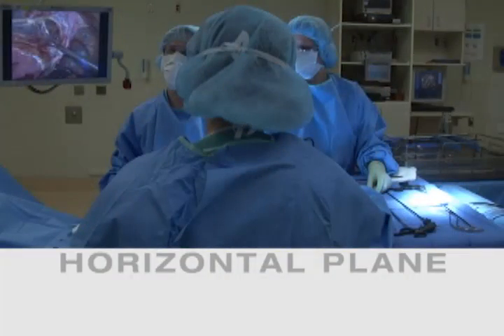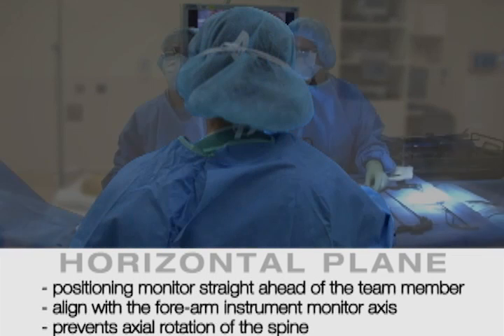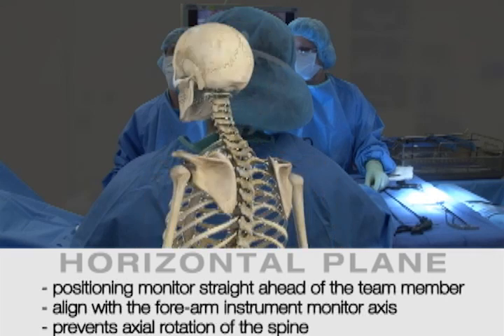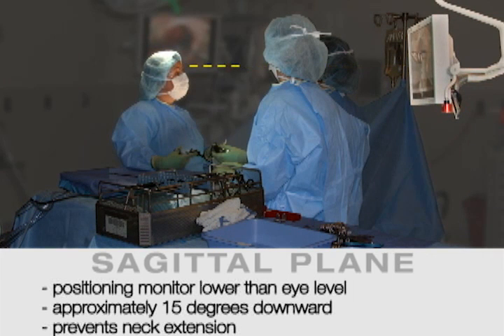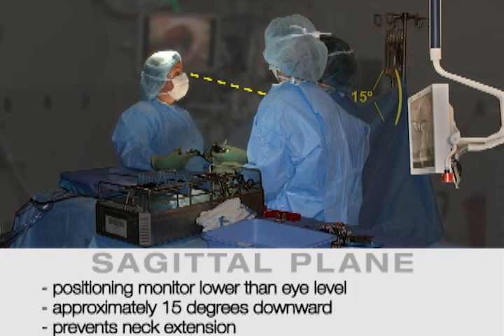For the horizontal plane, positioning the monitor straight ahead of the surgical team member, aligned with the forearm-instrument-monitor axis, will prevent the person from having axial rotation of the spine. For the sagittal plane, positioning of the monitor lower than eye level, approximately 15 degrees downward, will prevent neck extension.